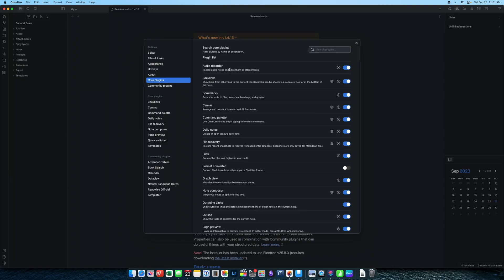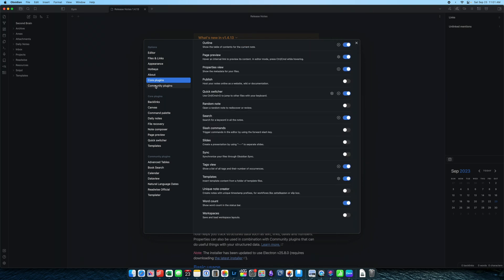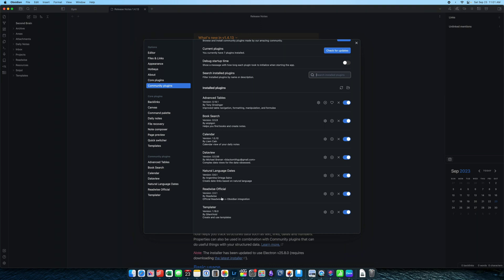That was the one downside to Obsidian for me — attachment management. It was just a little bit clunky, and you can kind of describe Obsidian as a little bit quirky overall. It has everything you need, and you can customize it to no end with various plugins and different integrations, but I found that I spent more time messing around with how I had Obsidian set up than I did actually doing work and getting things done, which is the whole point of a second brain.